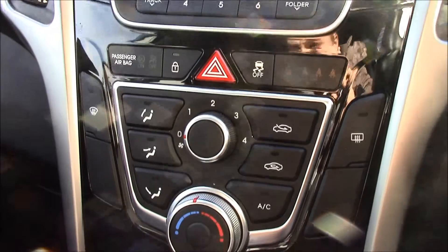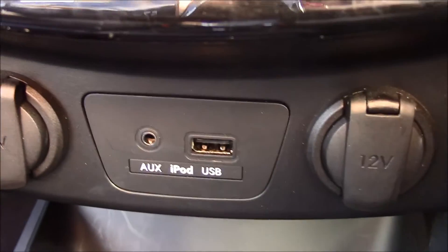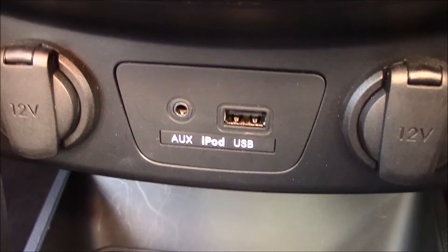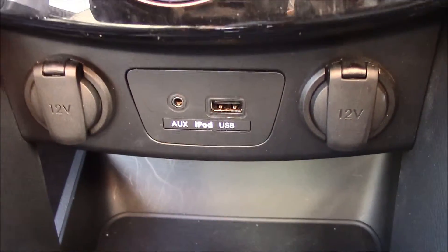Right here down below we have air conditioning. This vehicle also has auxiliary, iPod and USB sockets as well as power sockets, which allows you to use your favourite devices, plus some additional storage.